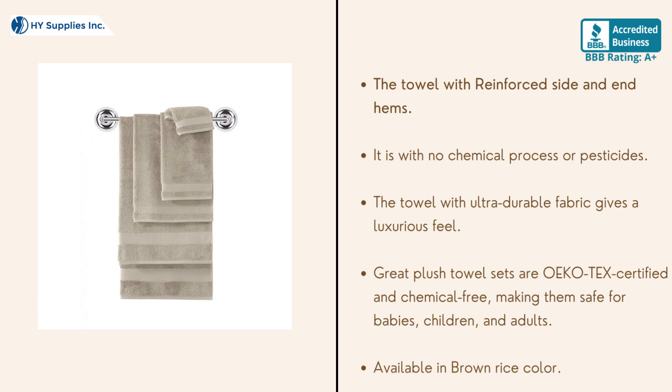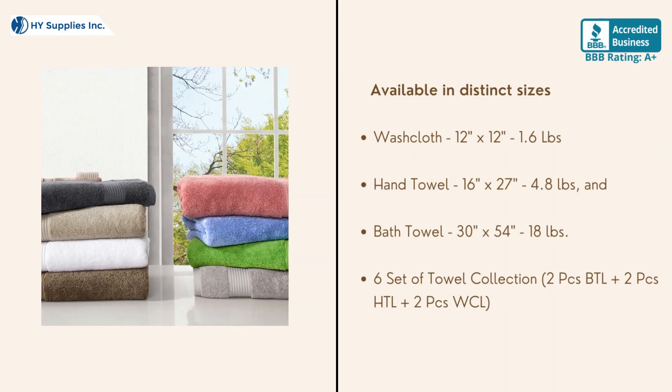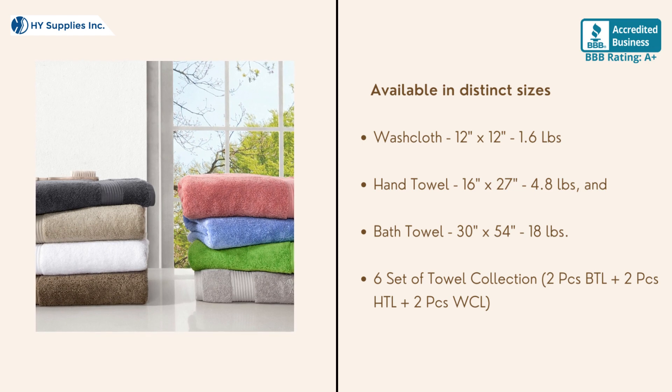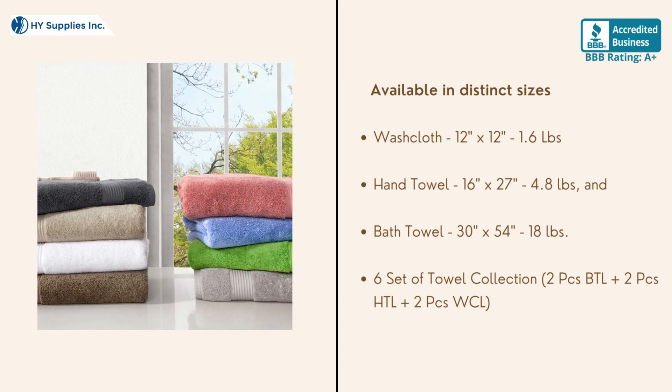Available in brown rice color and distinct sizes. Washcloth is 12 inches by 12 inches with 1.6 pounds. Hand towel 16 inches by 27 inches with 4.8 pounds. Bath towel is 30 inches by 54 inches with 18 pounds. Six-set of towel collection: two-piece bath towels, two-piece hand towels, and two-piece washcloths.